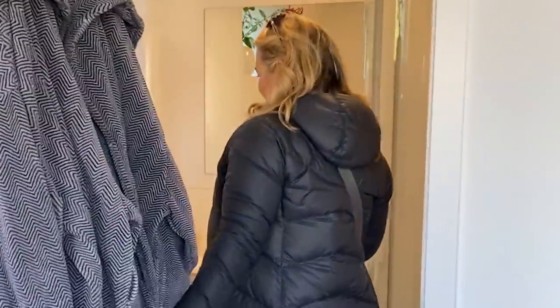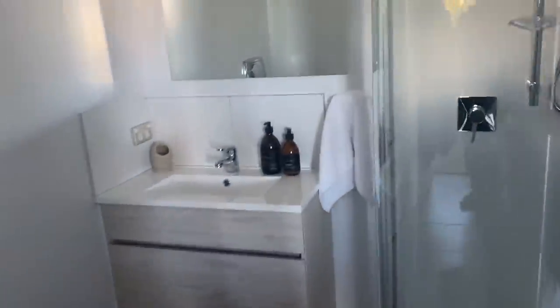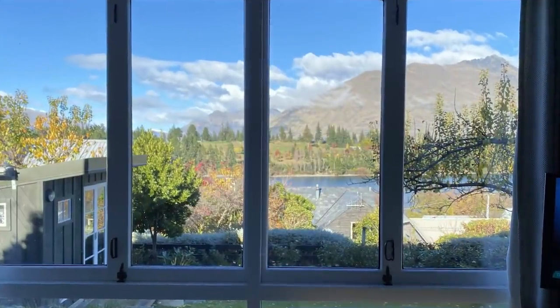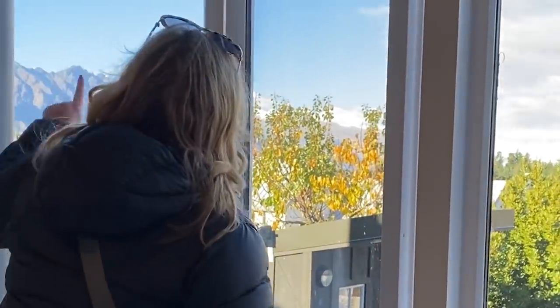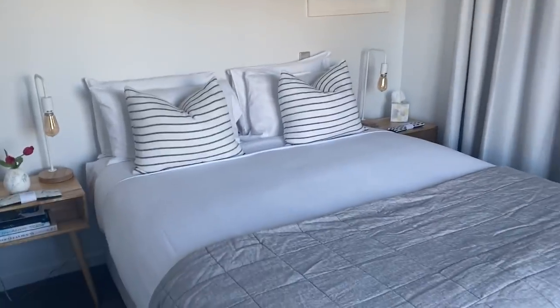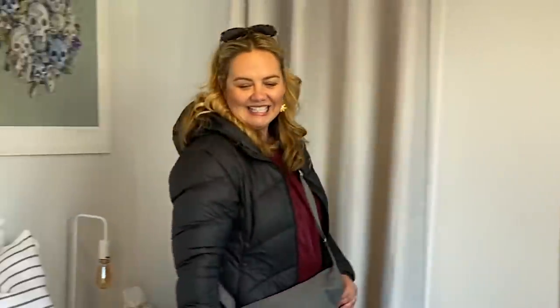Bathrobes — yes, that's what I'll be living in. Look at this beautiful bathroom. Oh my goodness. Let's go check out the bedroom. Oh, the view. What? Oh my goodness, the mountain range. I think that's the Remarkables. Oh yes!